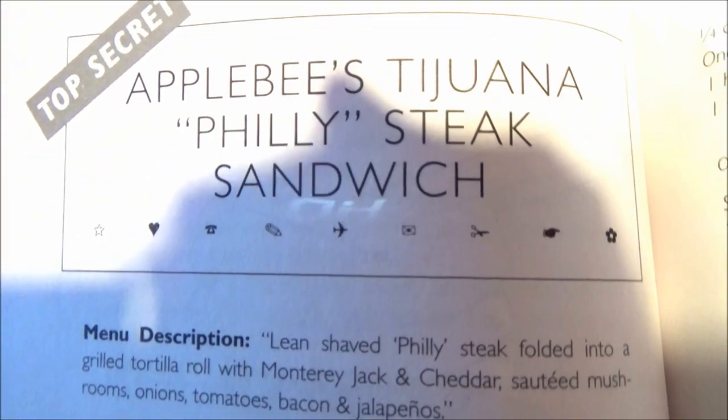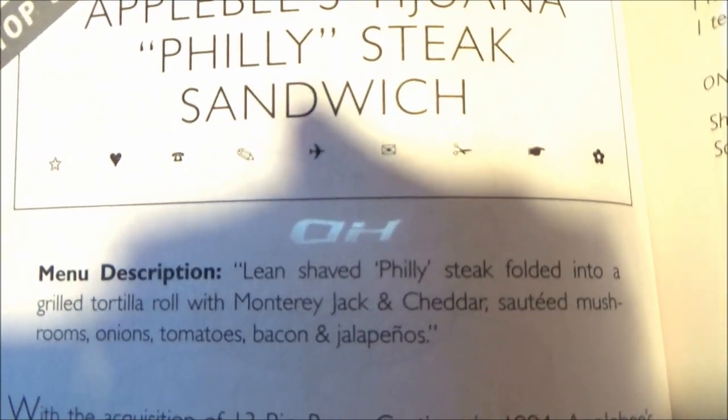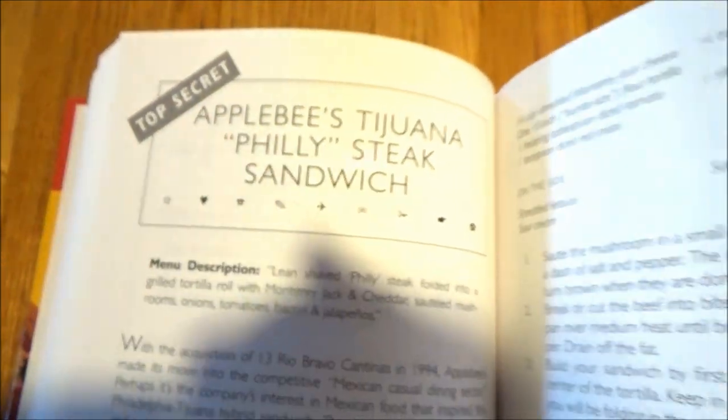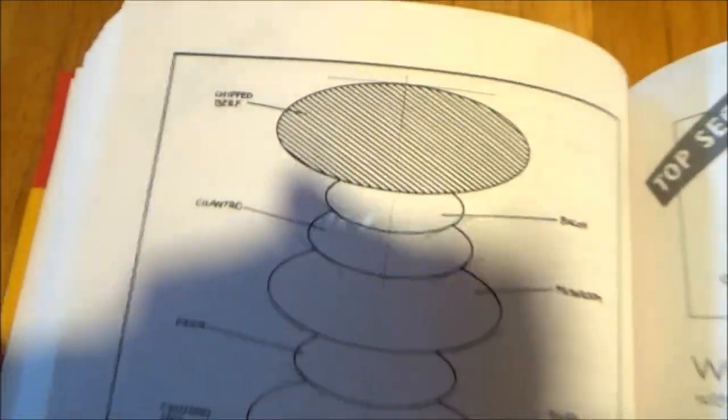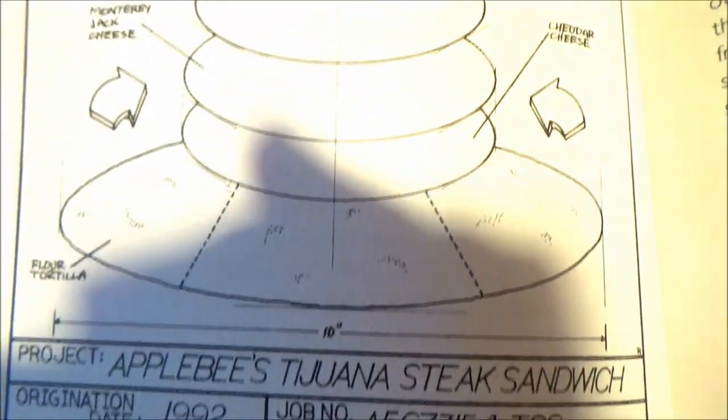This is their Tijuana Philly Steak Sandwich — Philly in quotation marks. Thinly sliced Philly steak folded into a grilled tortilla roll with Monterey Jack and cheddar, sautéed mushrooms, onions, tomatoes, bacon, and jalapeños. And those are the blueprints for the final Applebee's recipe here.